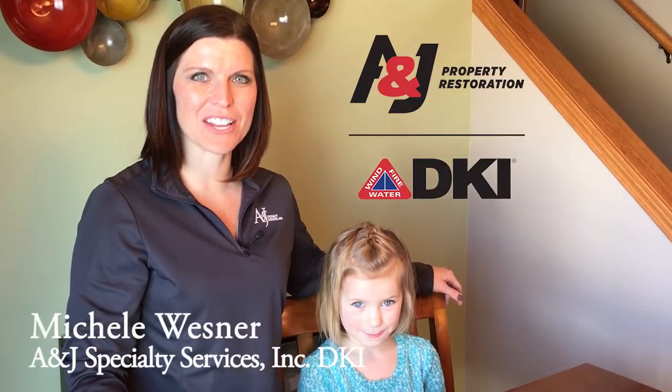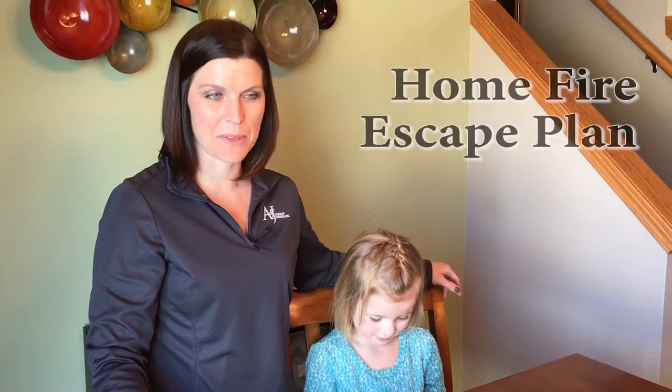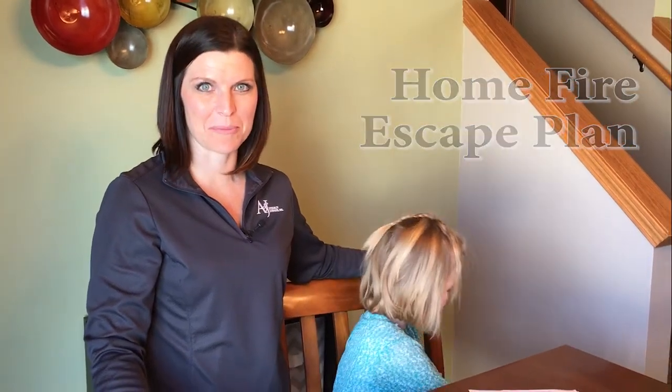Hi, it's Michelle Wessner with A&J. Today I've asked my family to help create a home fire escape plan so that you can do the same with your family.